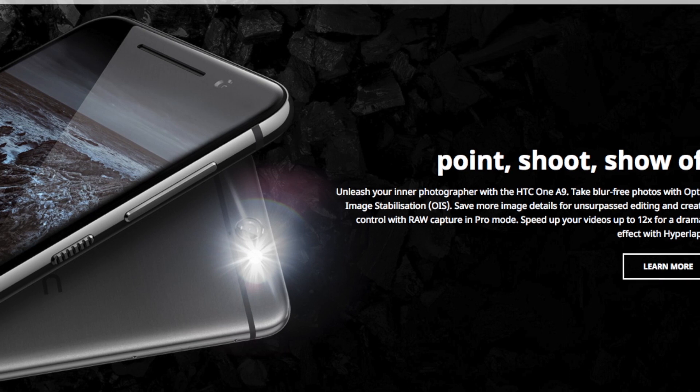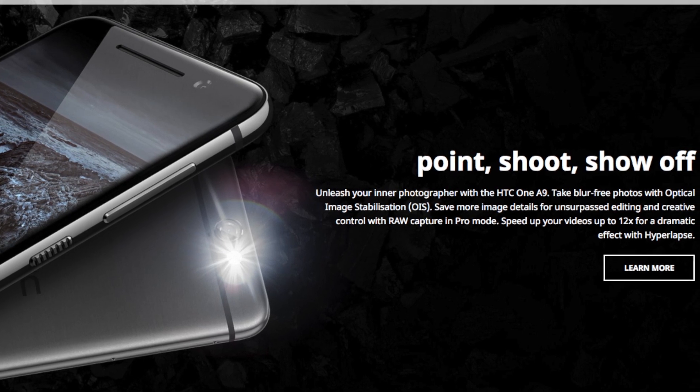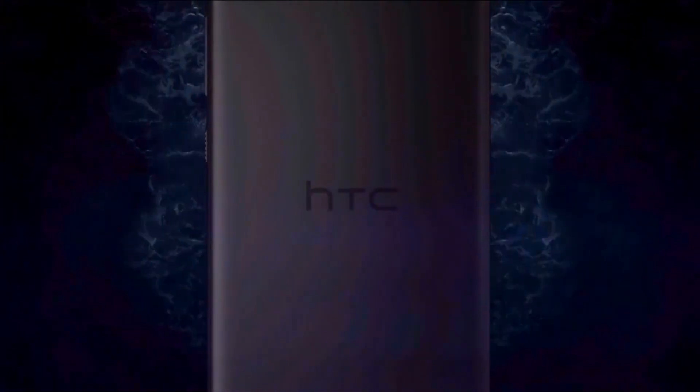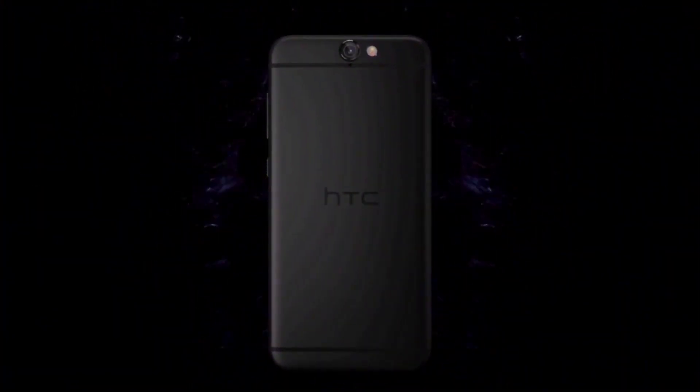Why do companies do this? It drives me mad. At least there's microSD support, and at least the cameras are getting more standard now, with OIS and 13 megapixels plus 4 megapixels on the front.